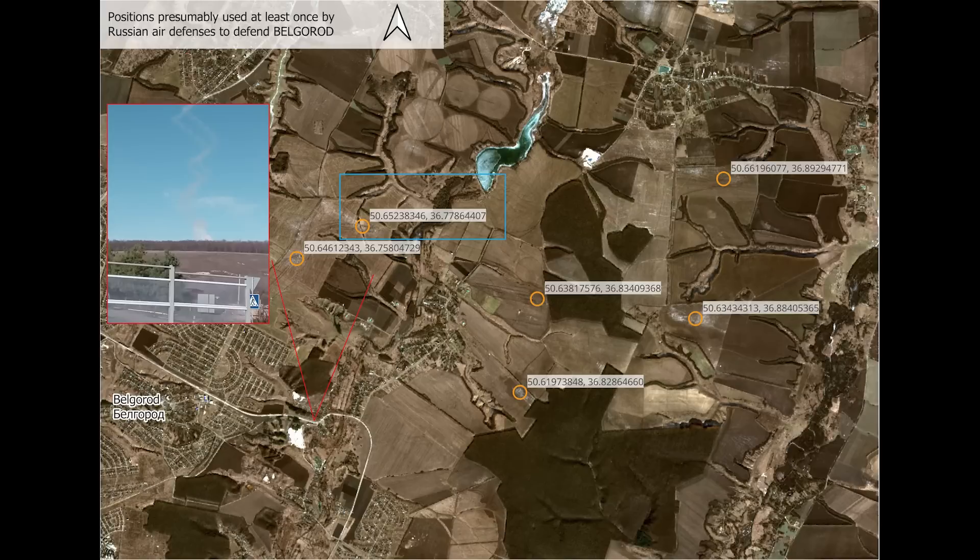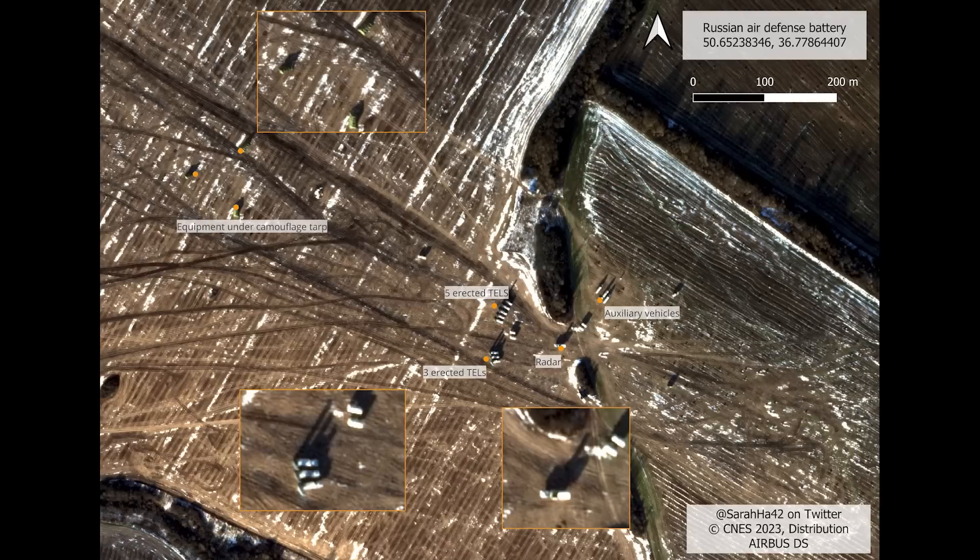The highlighted battery is shown here, highlighted in blue. We have a closer image, so let's take a look. In this position, we can see equipment under camouflage tops at the top. But most interestingly, in the center, we can see eight TELs with other S300 launchers. These are erected and ready for action.